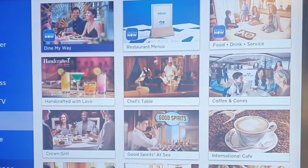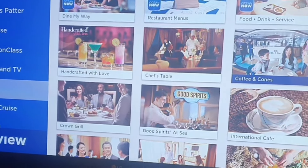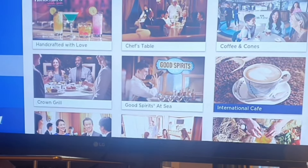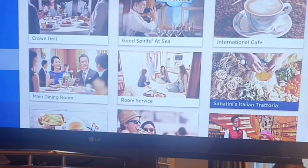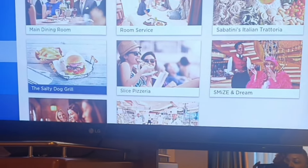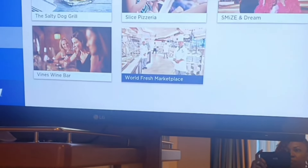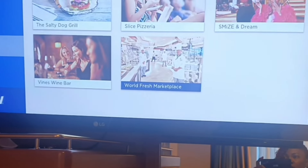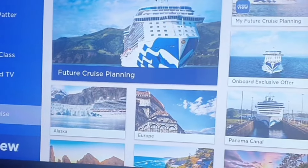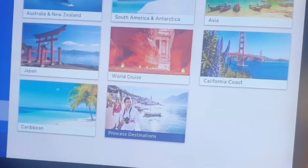So basically the TV gives you a rundown — if you come across it, it tells you places you can dine, restaurant menus, food and drink. There's some of the places that are available — you can have the pizza place, Snides and Dream, and then the World Fresh Market is where you can get your buffet meals, and then you have your wines. You can also do your future cruise planning, onboard exclusive offers, and different places like Panama — wherever it is that you want to go.